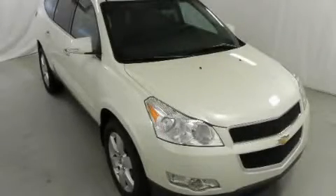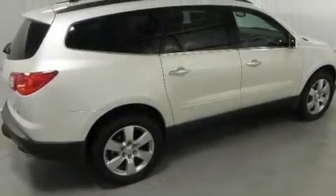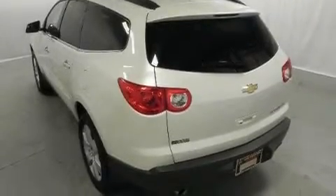This is a brand new 2011 Chevrolet Traverse, a car-like ride with space like an SUV. It features a 3.6-liter six-cylinder engine and a six-speed automatic transmission.